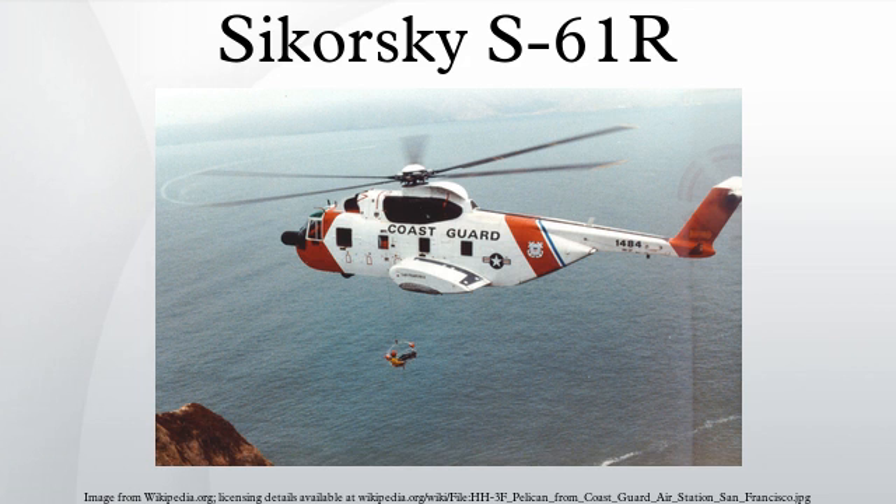Specifications: Crew of 3, capacity of 28 passengers, length 73 feet, rotor diameter 62 feet, height 18 feet 1 inch, empty weight 13,341 pounds, max takeoff weight 22,050 pounds. Power plant: two General Electric T58-10 turboshafts at 1,500 horsepower each, 5-blade rotor system. Performance: maximum speed 143 knots, range 779 miles, service ceiling 17,500–21,000 feet, rate of climb 1,310–2,220 feet per minute, disc loading 6,500 pounds, fuel capacity 683 U.S. gallons. Armament varies by operating country, with door guns on some variants.